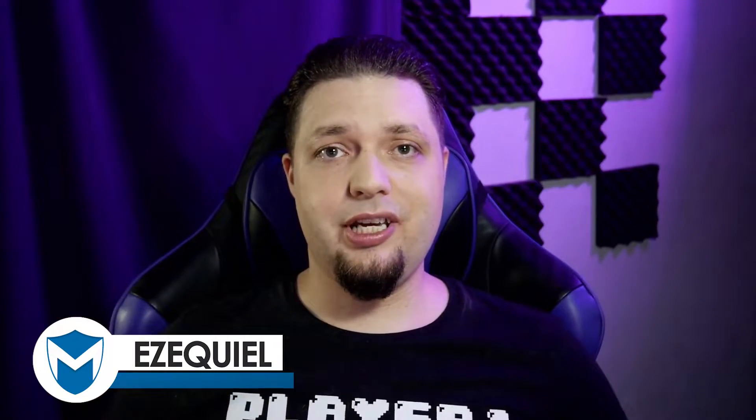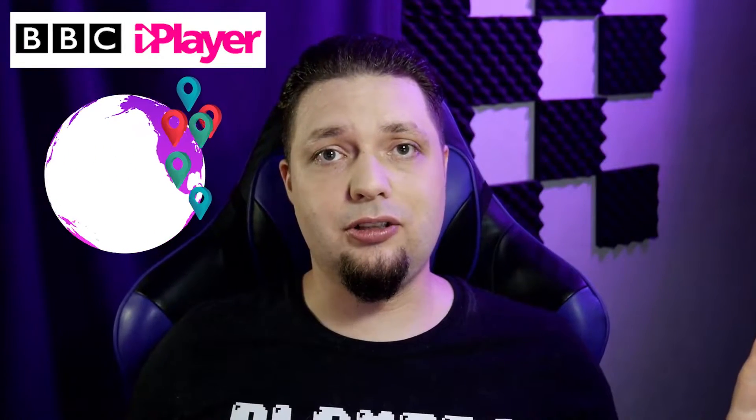Hello everyone, I am Ezekiel Bruni, writer and general tech/nerd guy, here on behalf of VPN Mentor — brought to you by hastily applied makeup. I'm here to talk about how to access the BBC iPlayer from anywhere in the world.